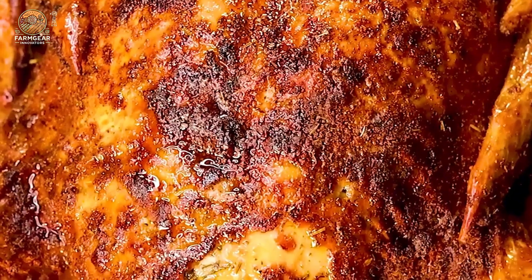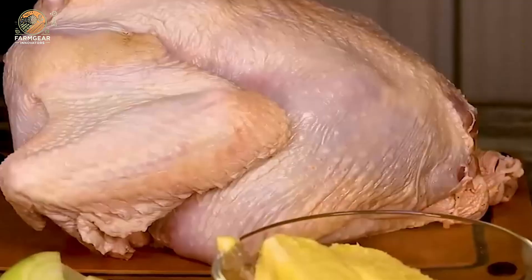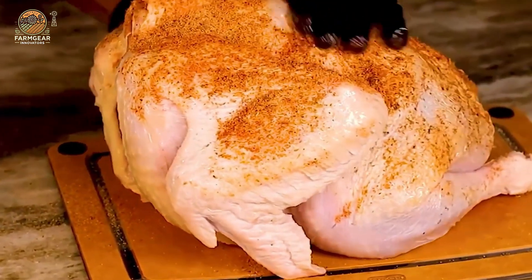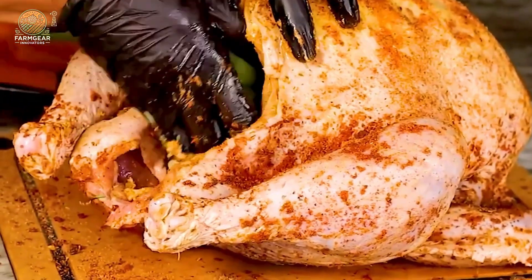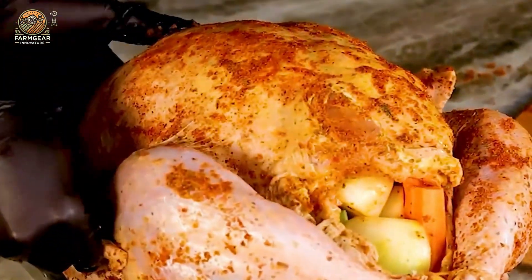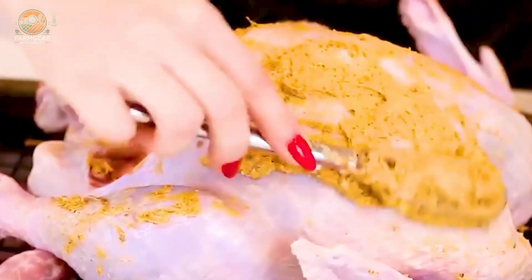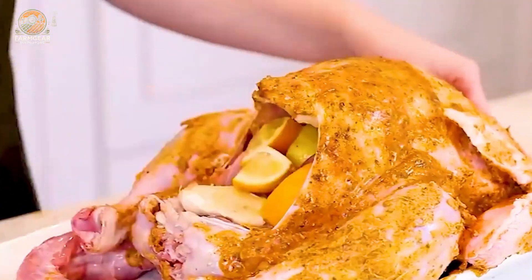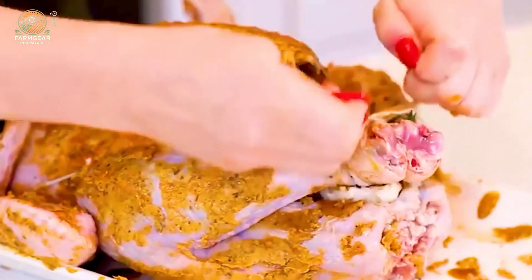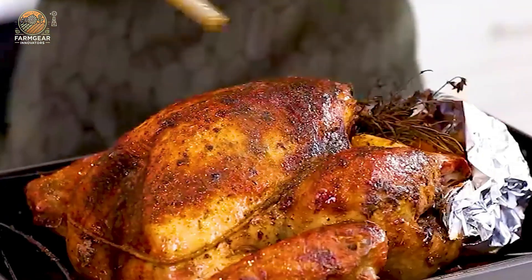And of course, let's not forget why we're all here — Thanksgiving. The turkey has become a symbol of family, warmth, and tradition, and it's the centerpiece of every Thanksgiving feast. Whether it's roasted, steamed, or deep-fried, the golden steaming turkey is what makes Thanksgiving feel complete. It's more than just food — it's a tradition that connects generations, celebrates gratitude, and brings everyone together.